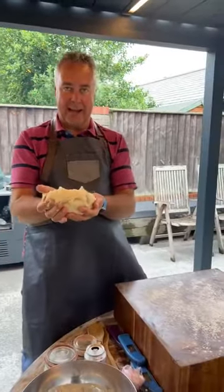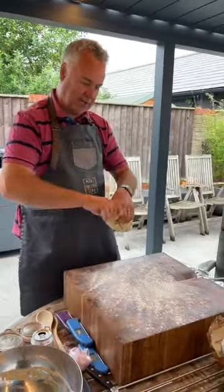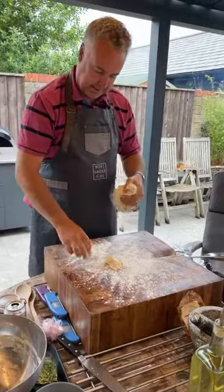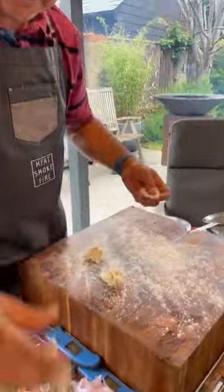This dough should make 24 mini pizzas. I'm not going to make hundreds — I'll make two or three. That's probably too big, so I'm going to break a few bits off — that's probably two.